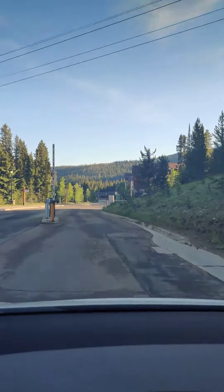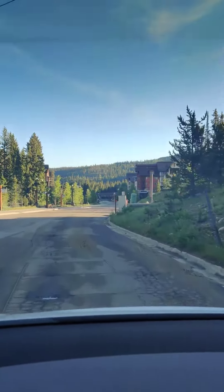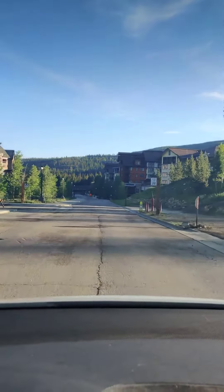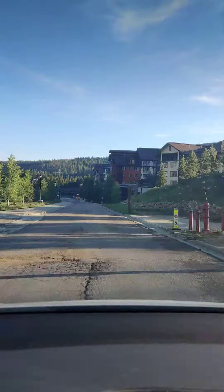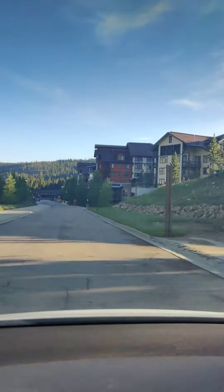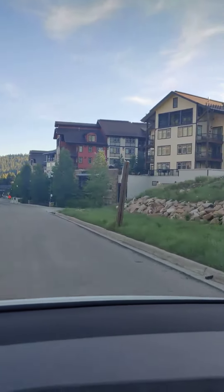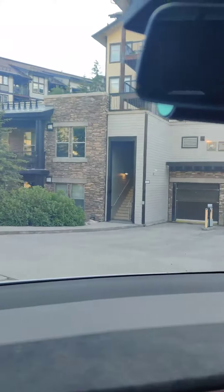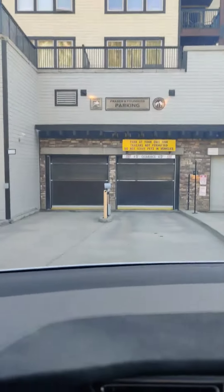The gates are wide open in summer. Google Maps will take you right to the unit — we are at Fraser Crossing. The garage is right up here on the right-hand side as you go through the gate.